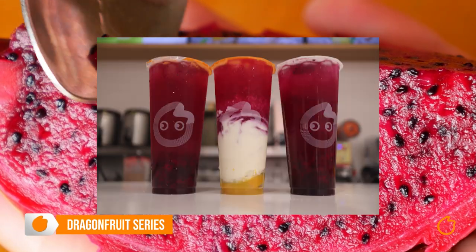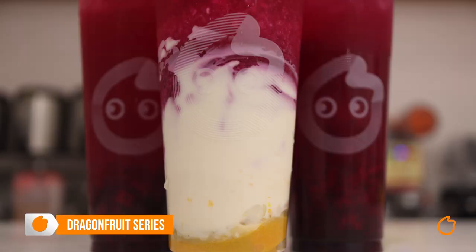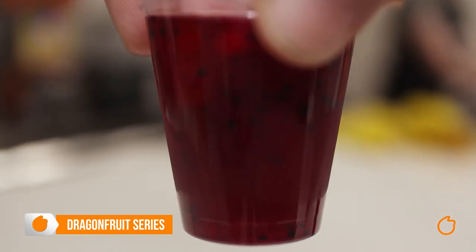Next we have the dragon fruit series. Not sure what it tastes like? Well, it's kind of like a kiwi fruit-ish, pear-ish flavour. Quick side note: if you'd like a reaction video of people trying our drinks, just comment below on what drinks you'd like to see and we'll see what we can do. Now getting back to the dragon fruit series — just like the berry series, we cook real dragon fruit into a juice that has real dragon fruit bits.